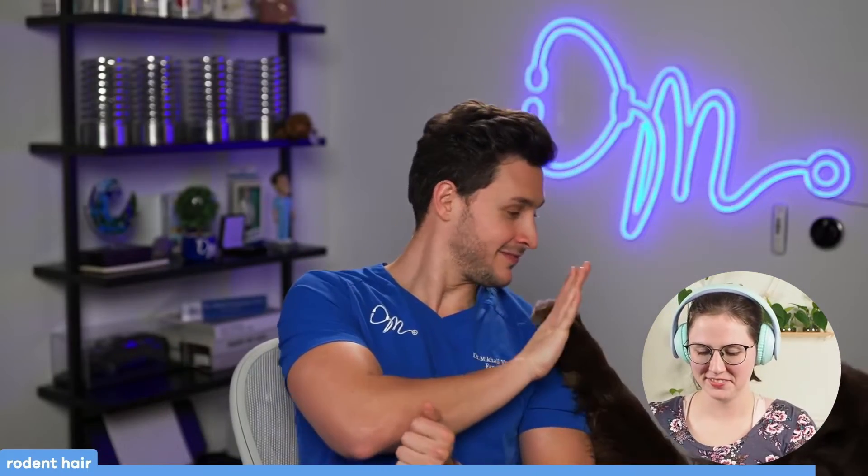We actually consume more hairs than that threshold through other means. Anyone with pets is going to be consuming more hairs because more contaminants get into your food after you buy it than are in it when you buy it — things like fecal matter, bacteria, hairs from your pets, and even fibers from your clothing that get into your food post-purchase.